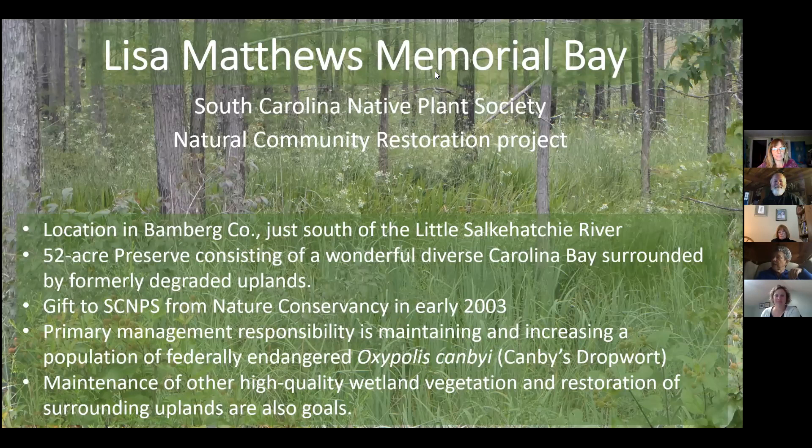We are honored tonight that these two very busy professional ladies have found time out of their packed schedules to share the history and ongoing activities of the Kingsbury and Lisa Matthews Bays. Lisa Lord, a wildlife biologist and chair of the Kingsbury Bay, currently serves as the conservation program's director at the Longleaf Alliance. Sudi Thomas, a wildlife biologist and chair of the Lisa Matthews Bay, also works for the Natural Resources Conservation Service. Both have a long history of working on restoration projects and have been longtime members of the South Carolina Native Plant Society.